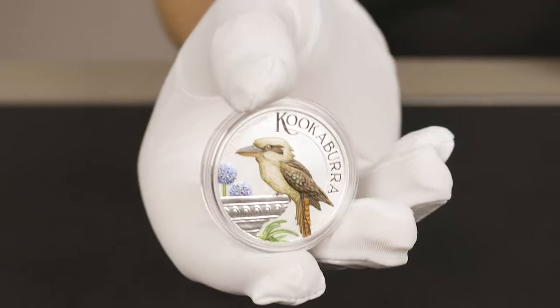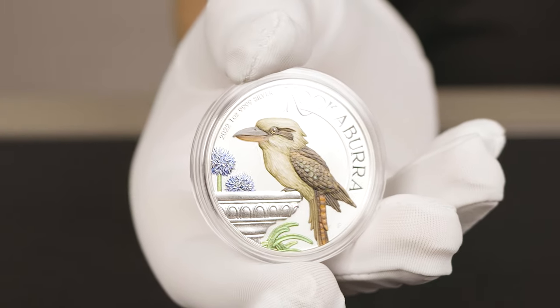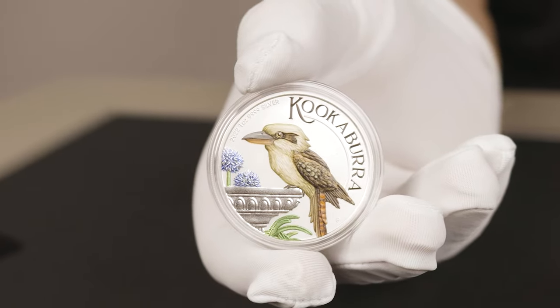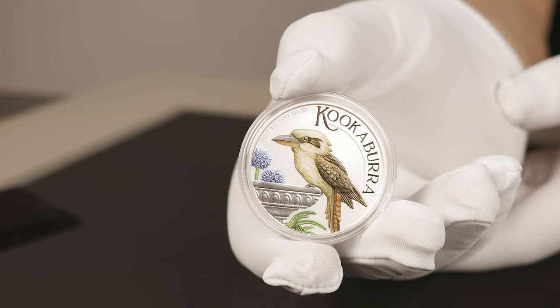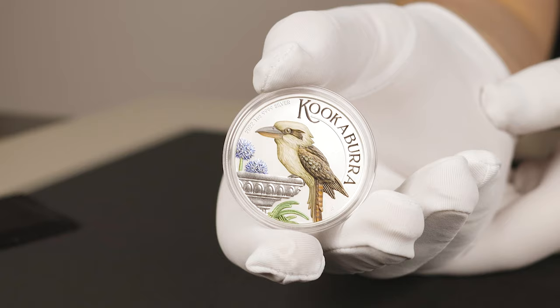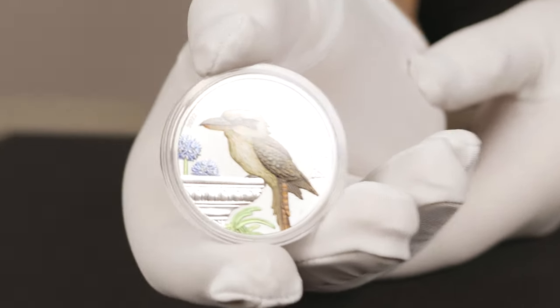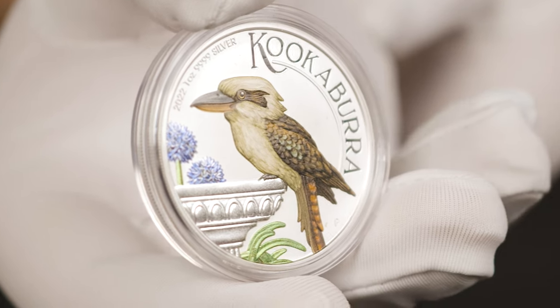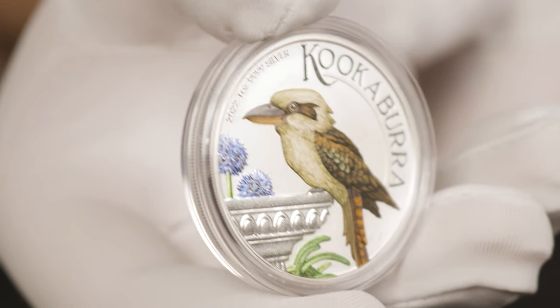And there you have it — the 2022 Kookaburra design in vivid colour. While the design remains the same, the Perth Mint have applied intricate colouring to the Kookaburra, as well as the plants situated around the birdbath, providing a greater sense of detail. It's another incredible work of art by the Perth Mint.